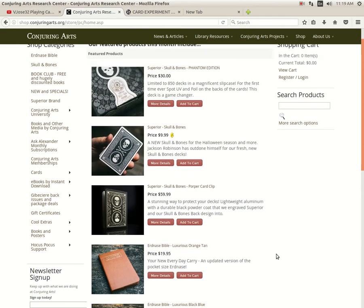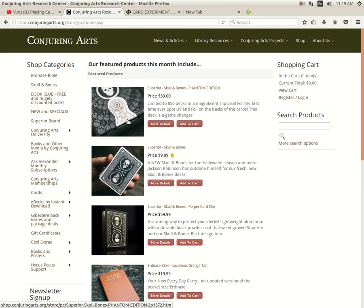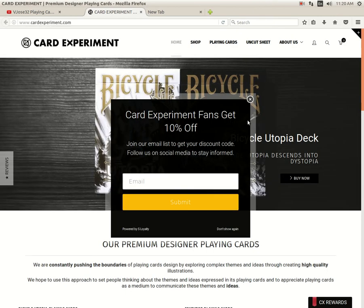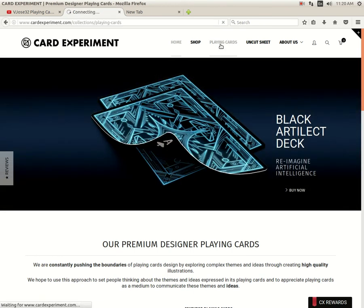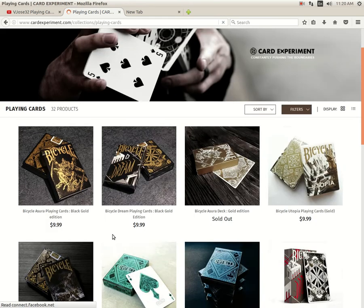We got these Superior Skull and Bone back decks designed by Jackson Robinson. There's a standard one for $9.99, and there is a limited edition Phantom Edition for 30 bucks — only 850 being produced. Comes in a nice slip case and, for the first time ever, spot UV and foil on the backs of the cards. It's a game changer, apparently. Pretty cool and it's nice to see something a little bit different with Skull and Bones as opposed to the same old same old. There's also a card clip you can get. They've got a couple of new decks available for pre-order — the Black Gold Asura and Dream decks.